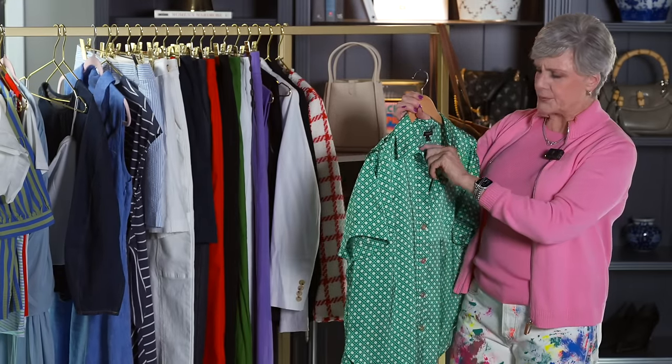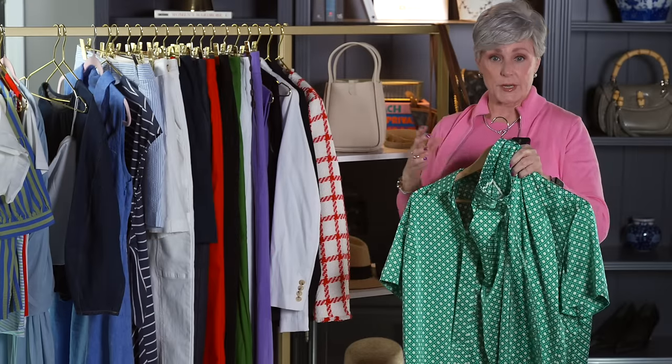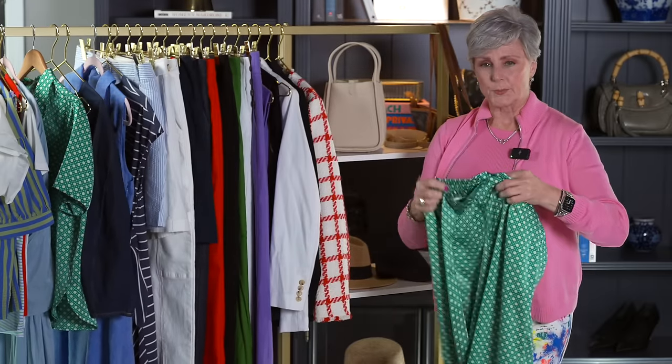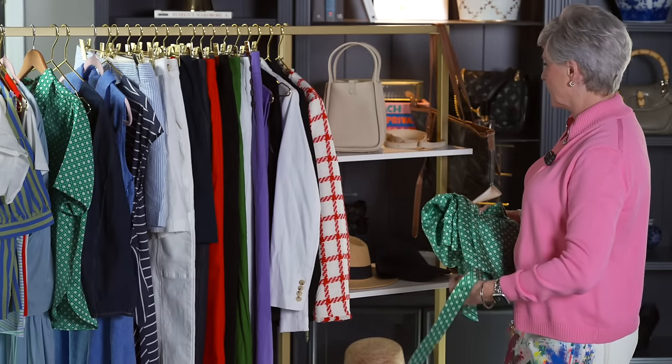Matching sets are so big this year — this is a really cute one in a very bright color. Just a short sleeve top with beautiful pants, and they're separate so you can mix and match them. Put the top with a pair of white denim, or bring a white tee in for the pants. Honestly, a matching set is just perfect for vacation. So don't forget about that.